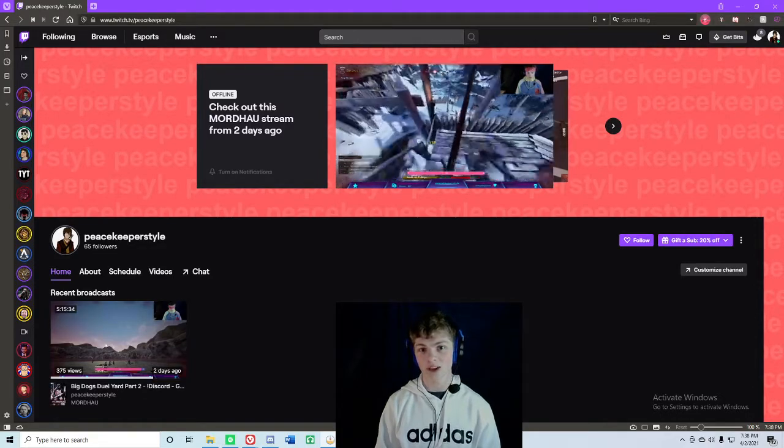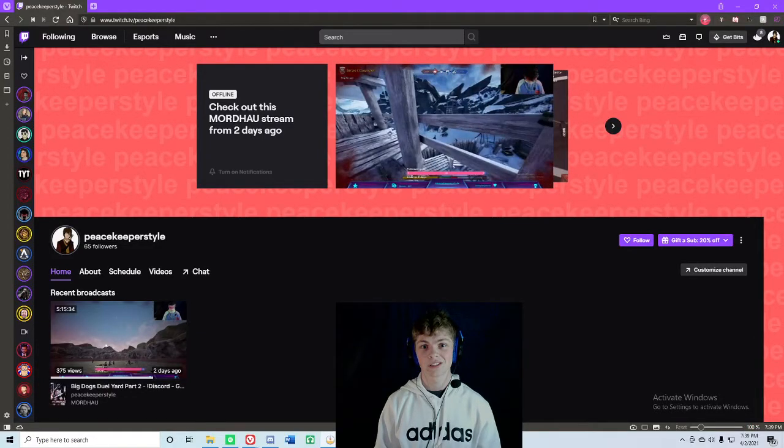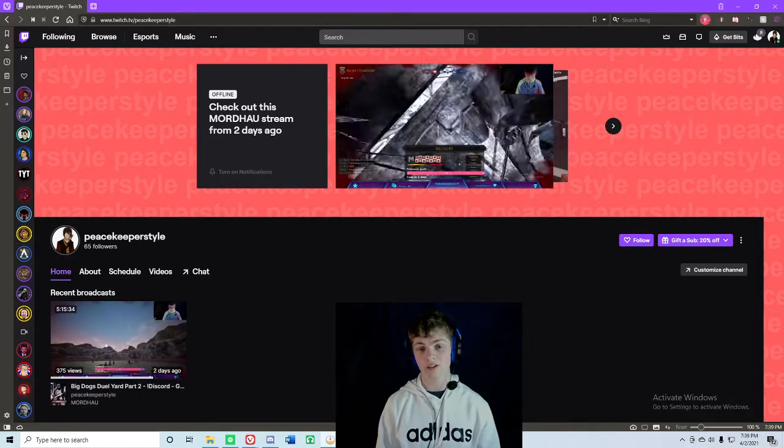Now, Twitch does not do this automatically, which is kind of annoying. I don't really understand why they don't do that. And another big thing is you can't do this on mobile, so you're going to make sure that you do this on your computer.